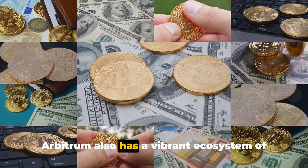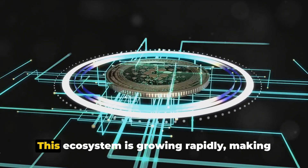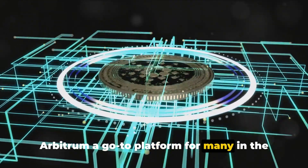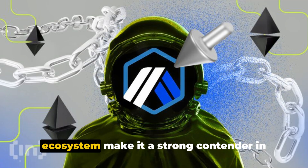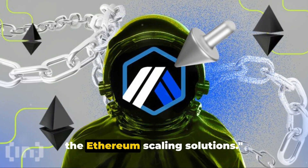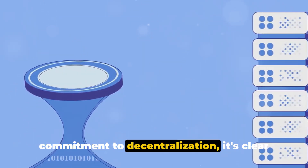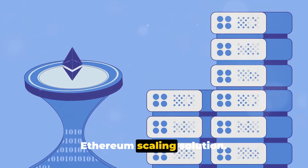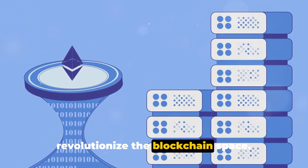Arbitrum also has a vibrant ecosystem of dApps, wallets, tools, and partners. This ecosystem is growing rapidly, making Arbitrum a go-to platform for many in the blockchain space. Arbitrum's unique features and vibrant ecosystem make it a strong contender in the Ethereum scaling solutions space. With its continuous innovation and commitment to decentralization, it's clear that Arbitrum is a unique platform with a vision to revolutionize the blockchain space.